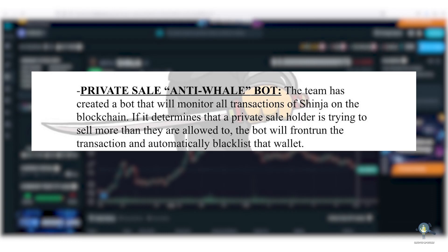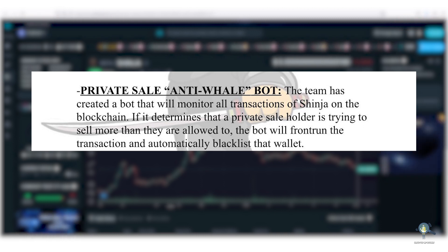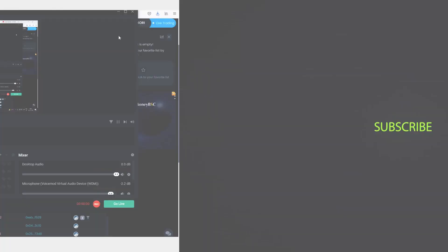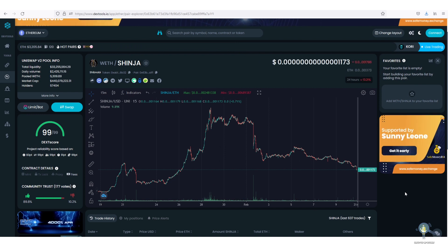He will identify each and every transaction. If he finds out that the pre-sale wallet is using this trick, it will block and blacklist both the wallets. What's up guys, a lot of you are asking me about the Shinja anti-whale bot, so in this video I will answer and clear all your doubts about this anti-whale bot.